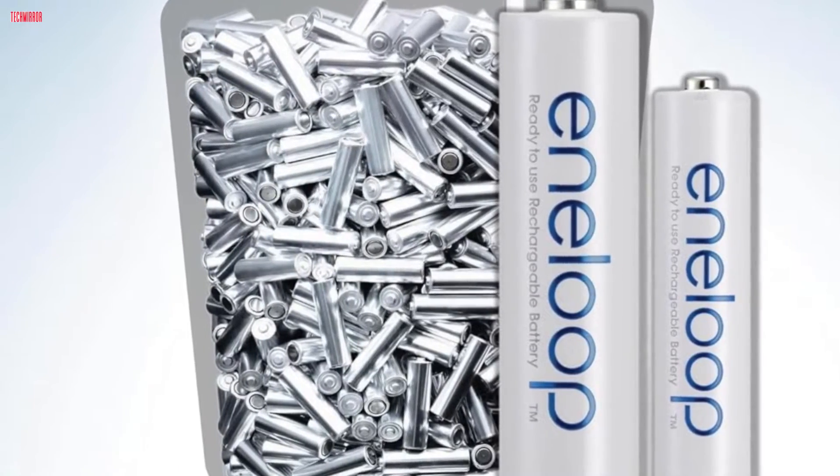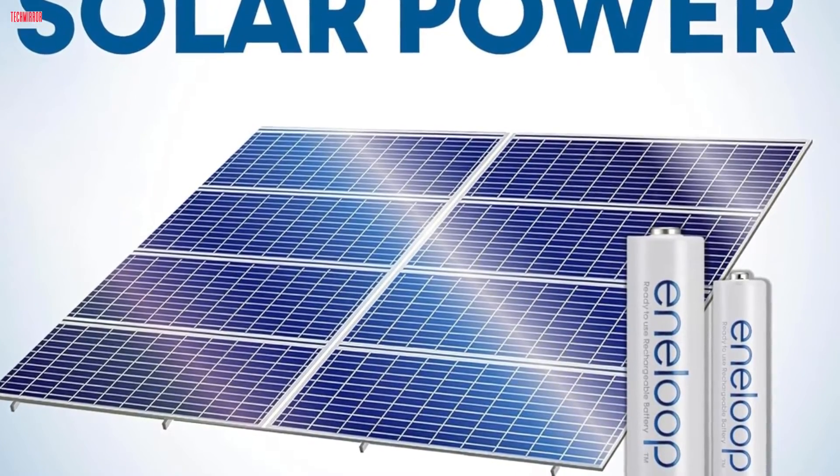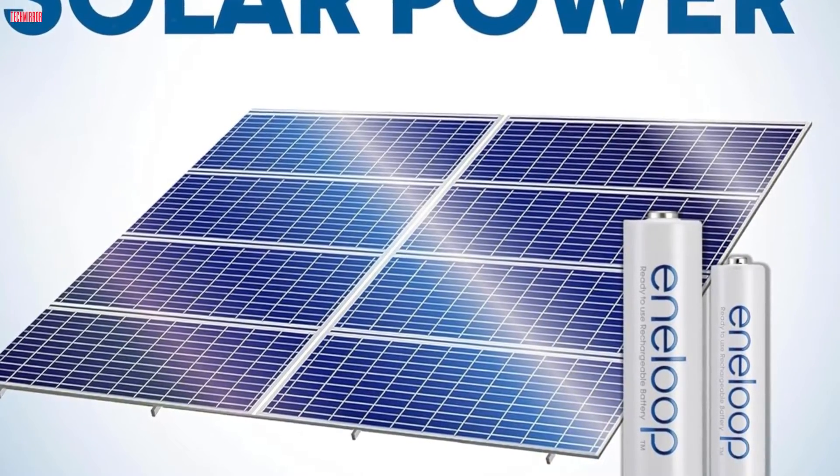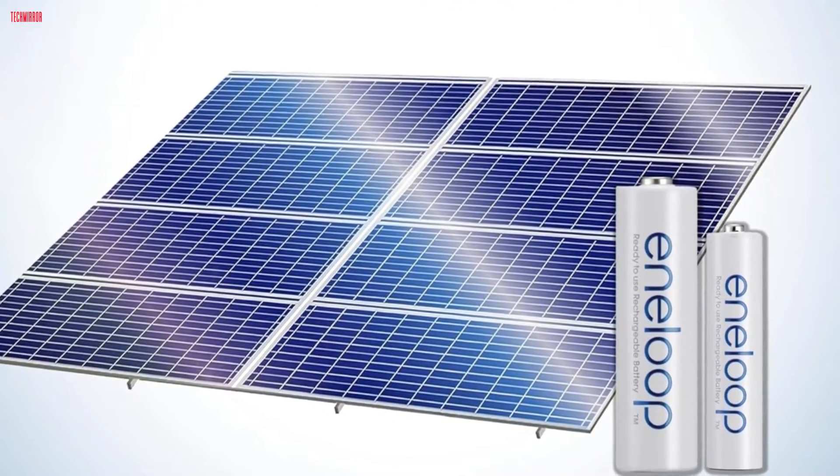What sets Eneloop apart is its pre-charged feature, ready to use out-of-the-box. These batteries are pre-charged at the factory using solar power and maintain up to 70% of their charge after 10 years when not in use, emphasizing their commitment to sustainability.